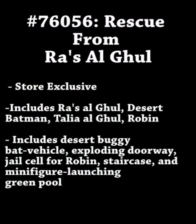Here's what we know so far about the set that both desert suit Batman and the Ra's al Ghul minifigure will come in. This information is straight from Eurobricks. The set number is 76056 and it's called Rescue from Ra's al Ghul. It will be a store exclusive set — we don't know which store yet, but it can be presumed to be the LEGO store.